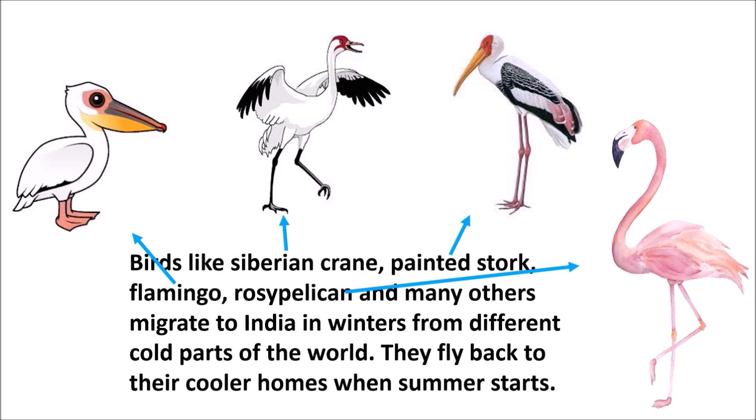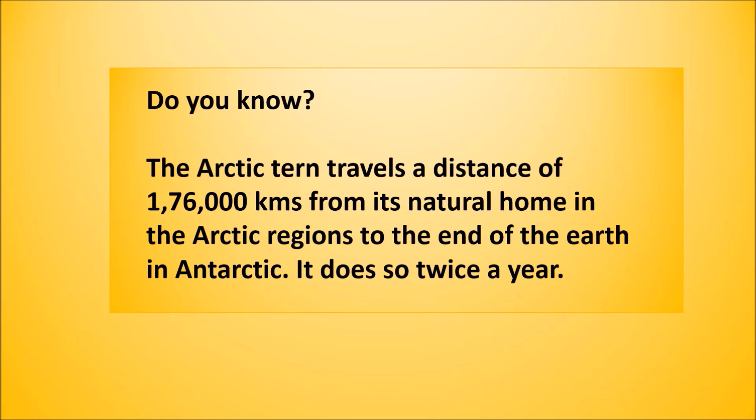Did you know the Arctic tern travels a distance of 1,76,000 km from its home in the Arctic to the Antarctic twice a year?